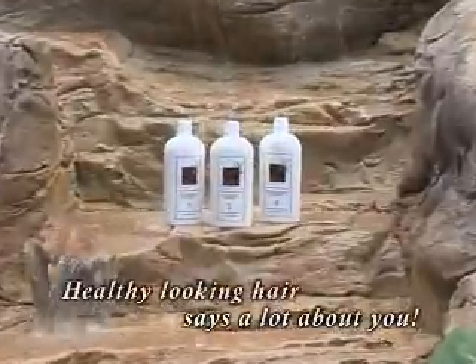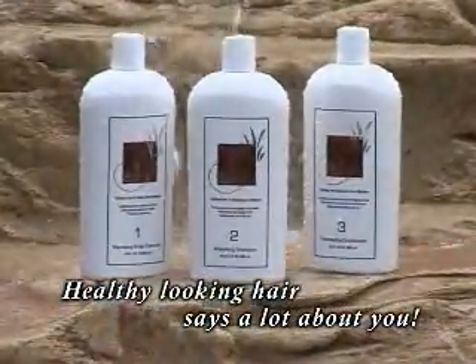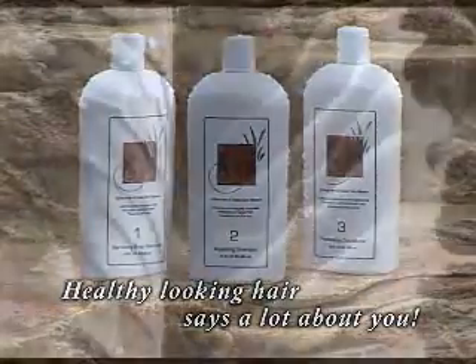Rejuve 3 is a three-step therapeutic formula that's designed to energize and strengthen weak, brittle hair and soothe your irritated, neglected scalp.